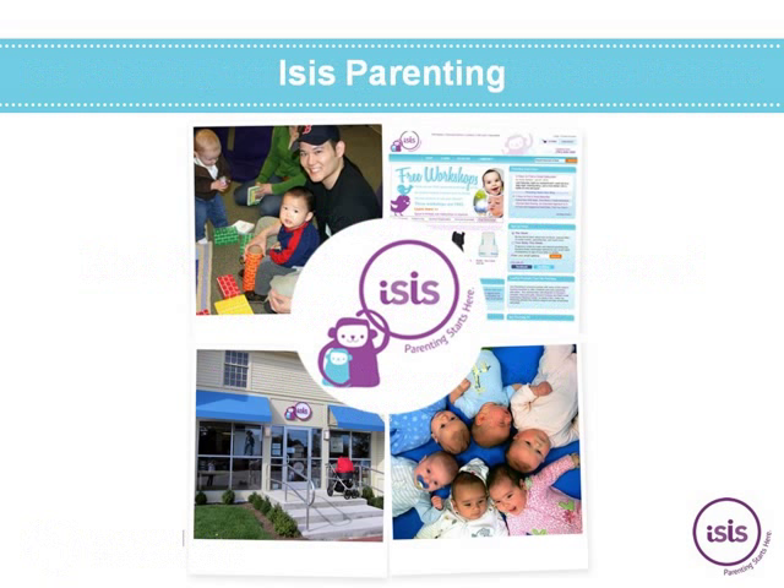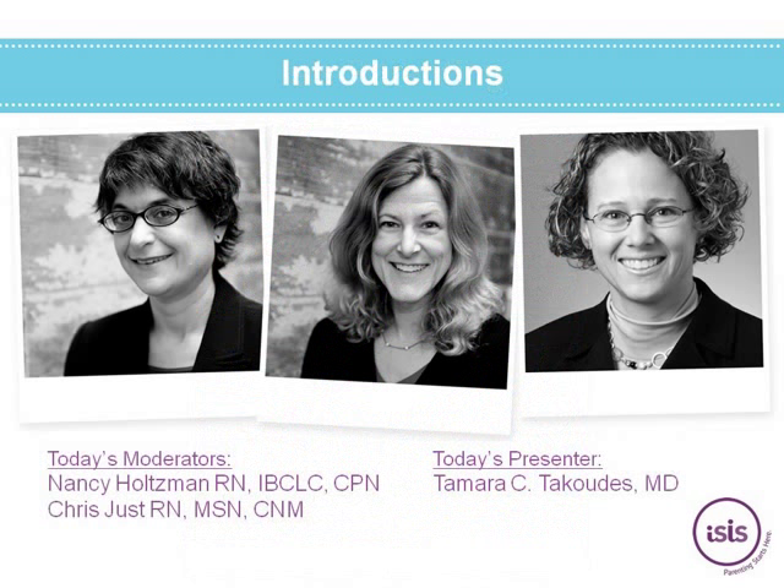ISIS Parenting is proud to host today's webinar. ISIS is the nation's most trusted prenatal and early parenting destination. We provide innovative programs and a highly selected selection of products for expecting and new families in our four Boston area centers, five brand new centers in the Dallas area, and four new centers in Atlanta, Georgia. Visit our website at isisparenting.com to learn more.